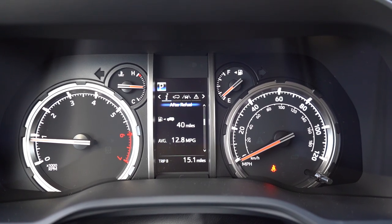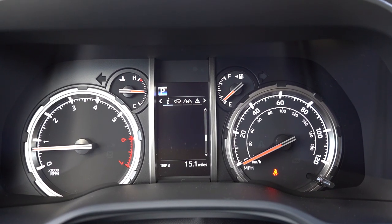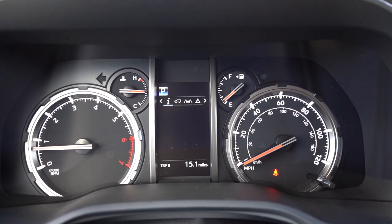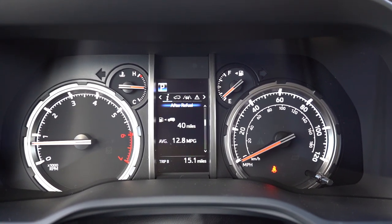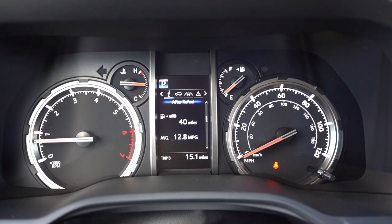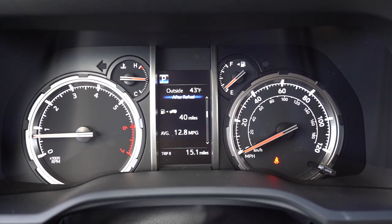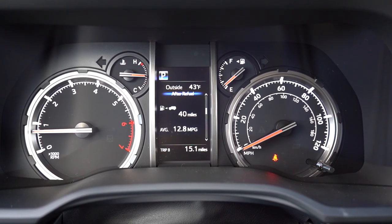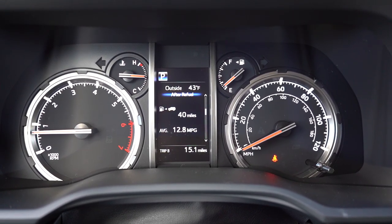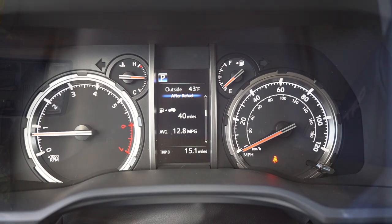Once started, the tachometer is all the way to the left and the speedometer is on the right, with a small digital display front and center. Steering wheel-mounted controls on the right side give you things like a digital speedometer, Trip A, Trip B, miles until empty, steering angle, next oil change notification, and safety features — pretty much everything you could want.